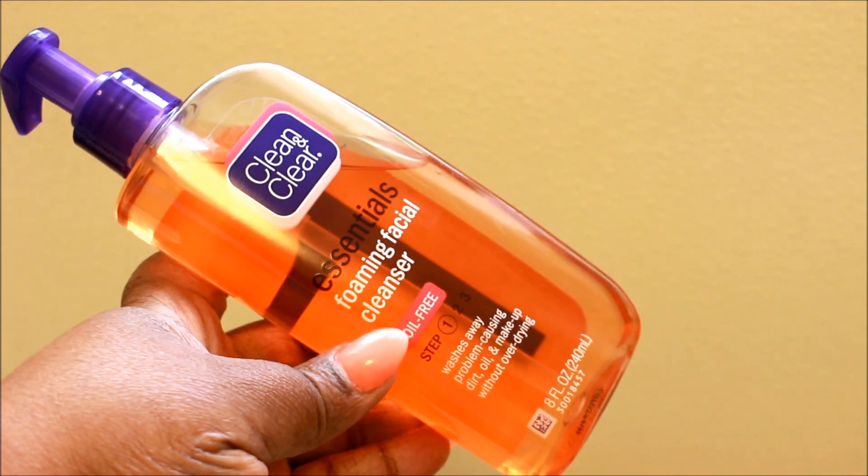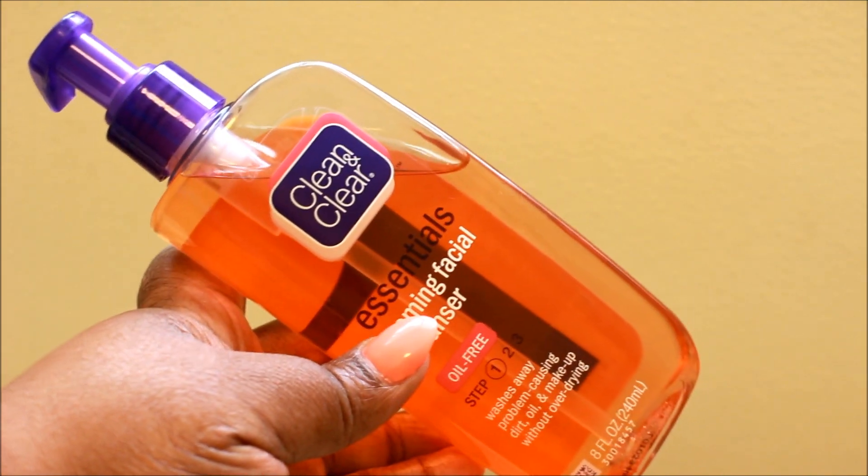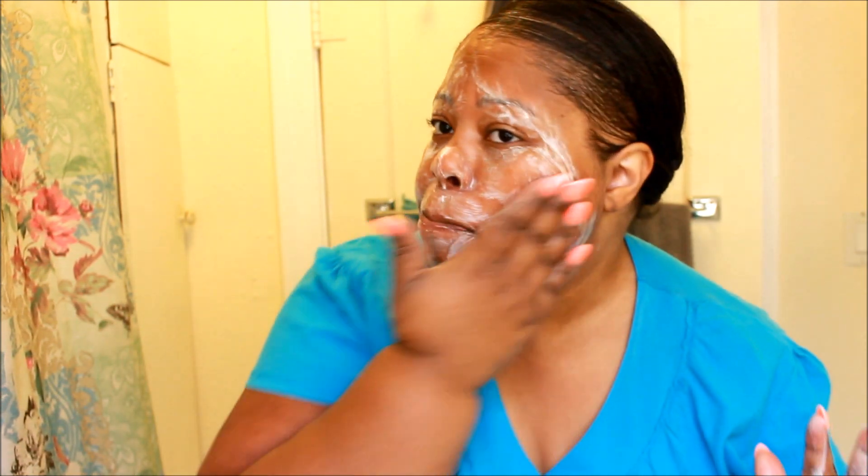I wash my face with Clean & Clear. You guys know that I go back and forth with Neutrogena — I really like both Clean & Clear and Neutrogena — but today is Clean & Clear. I take showers at night so I don't have to do everything in the morning.